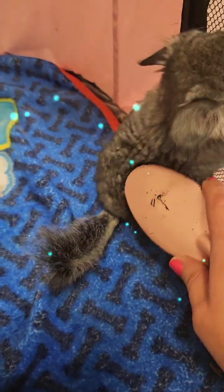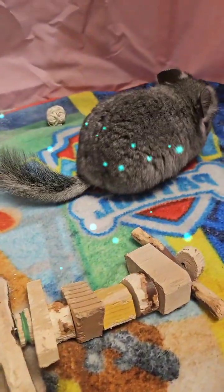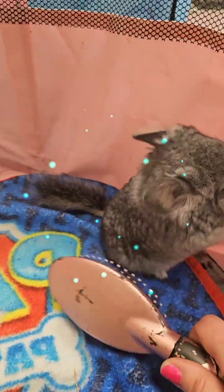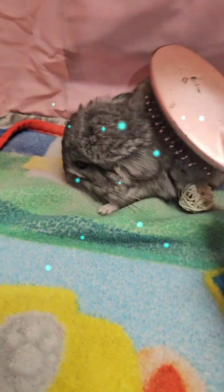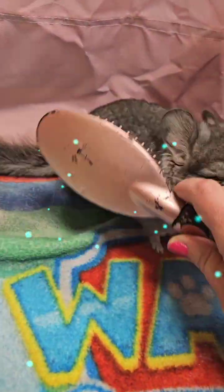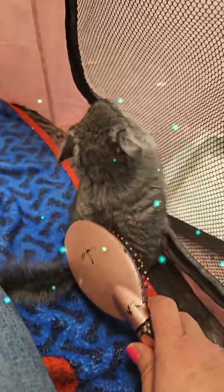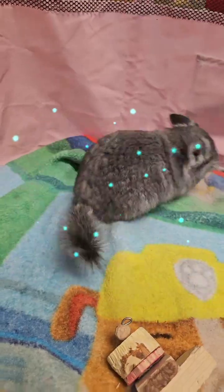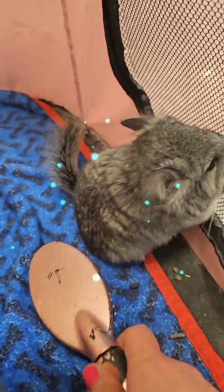They're not difficult at all. They eat chinchilla pellets — I feed mine Oxbow. They eat timothy hay and alfalfa hay, a little water bottle, and then clean their cage once a week. Obviously if you have three chinchillas in a cage you'll have to clean it more than once a week. They don't have any smell to them and they get dust baths every other day. They are exotic animals — they're nocturnal, members of the rodent family.